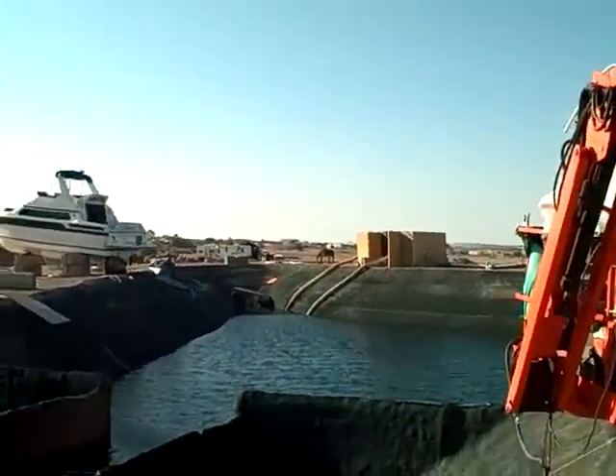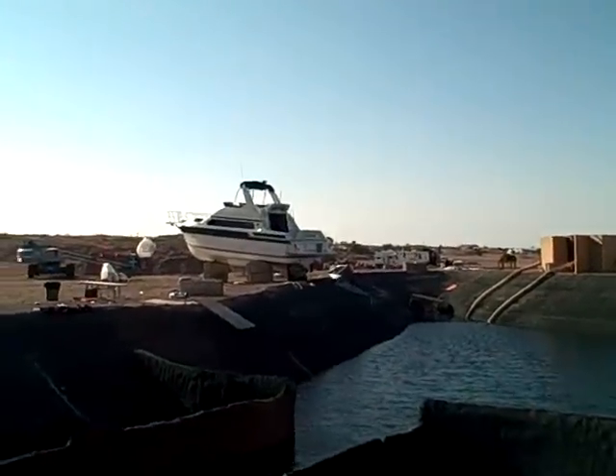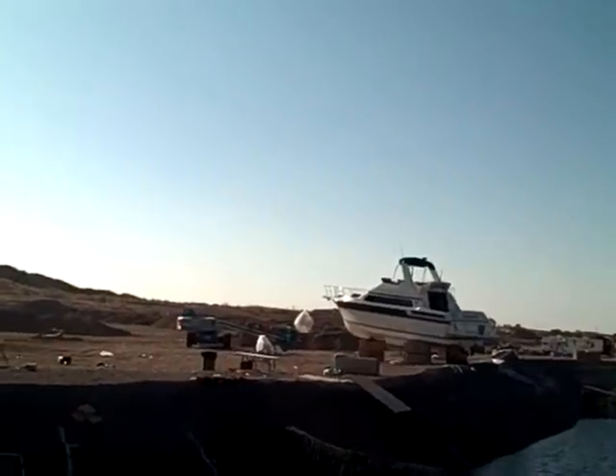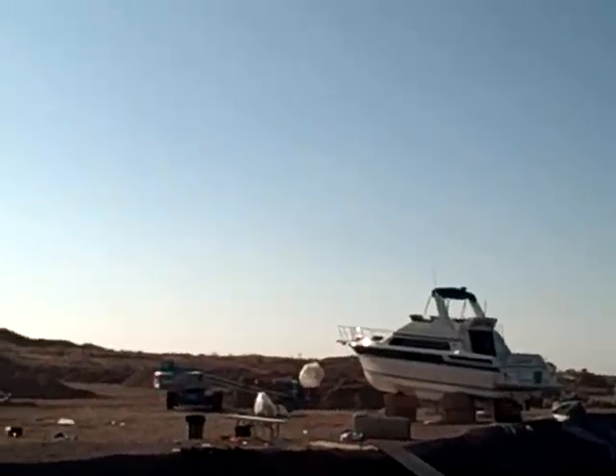Oh, here it is. This is the famous Piranha fish tank with water in it. And there's one of the key boats used in the film, the Barracuda.